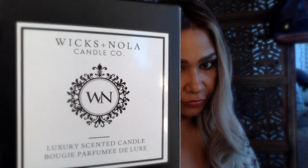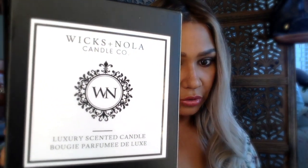I went on Etsy and I found this beautiful shop called Wicks Nola. It stands for Wicks New Orleans, Louisiana.